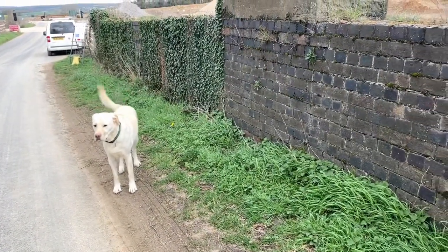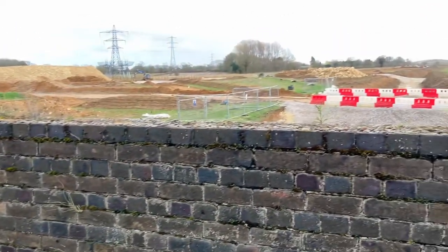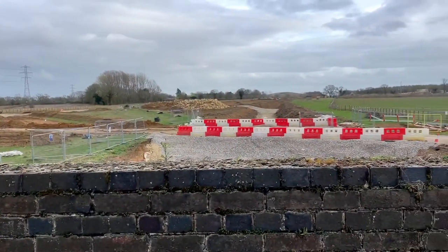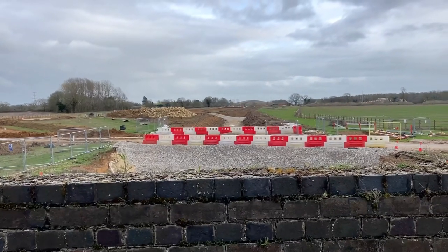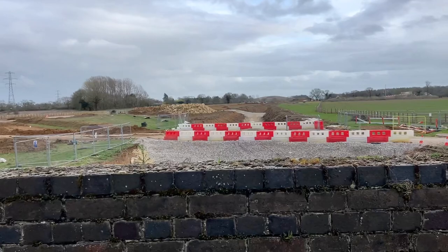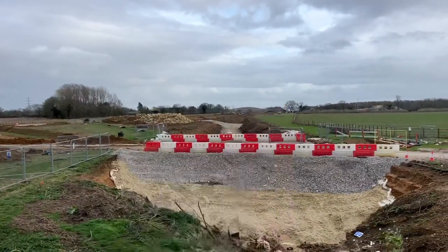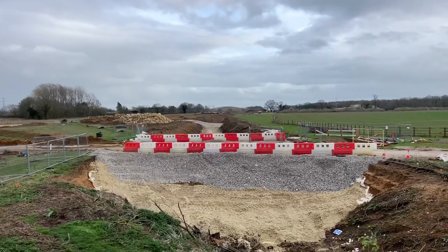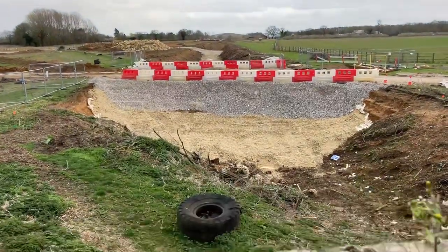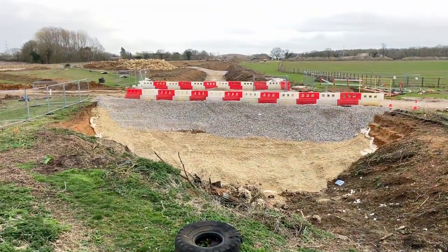Good evening everyone, this is just an update video. I just want to show you this is HS2 Snell taking over the track bed of Great Central over by Mixbury. In the distance would be Finmere, so yeah, that's the track bed now — disappeared.